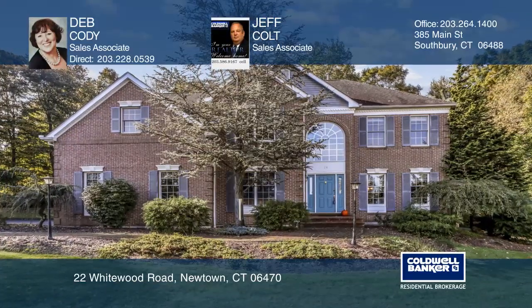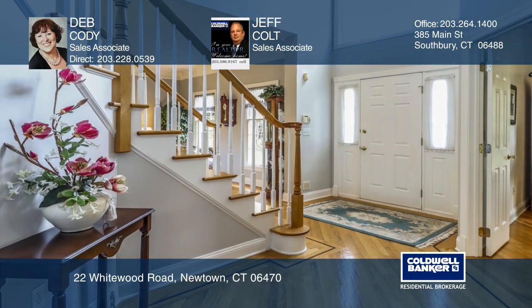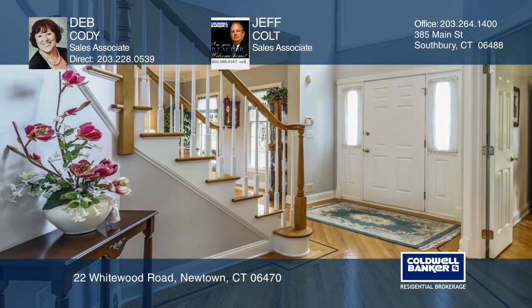Welcome to 22 Whitewood Road in Newtown, Connecticut. A classic brick-faced colonial with a gracious two-story foyer.